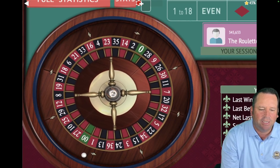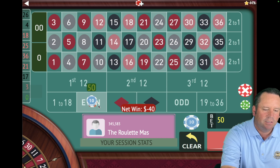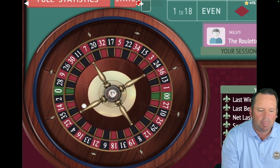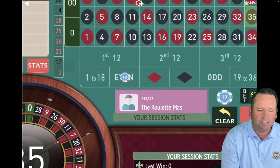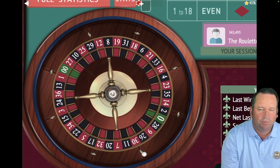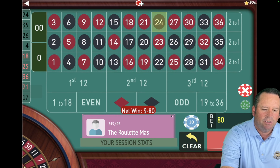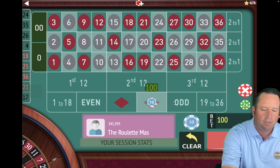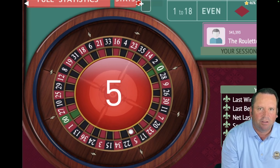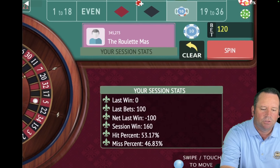Both of these systems are cleaning up today. That's a 26 black — that's a loss. So we're going to go $60 on even, move left to right, up a unit. We're up $400. That's a 35 black — that's a loss. So we're going to go $80 on red, up a unit, left to right. That's another loss — so we'll go $80 to $100 and be on black. 10 minutes 35 seconds in. That's another loss — a red 5. We're going from $100 to $120. We're up $160, moving left to right on odd.